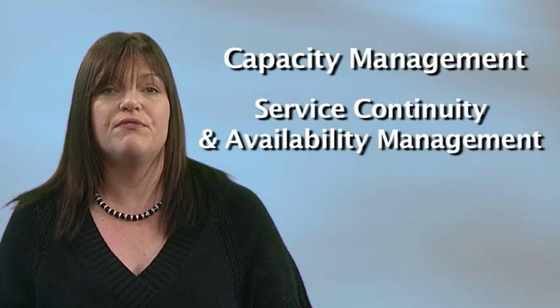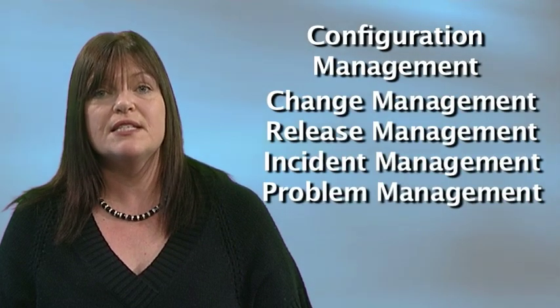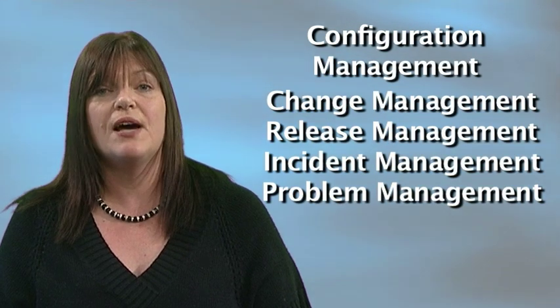It covers areas like capacity management, service continuity and availability management, service level management, service reporting, information security management, budgeting and accounting for IT services, configuration management, change, release, incident, problem management, business relationship management and supplier management.